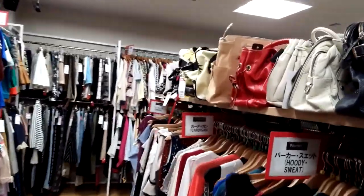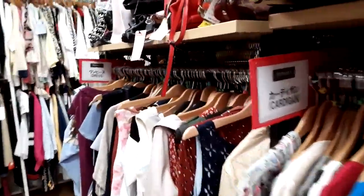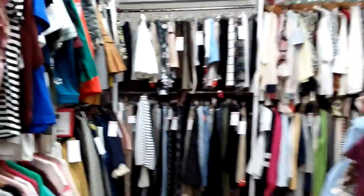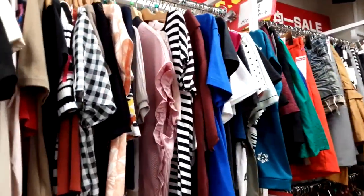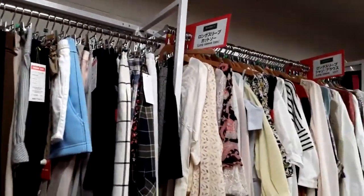So here's all their bags, hoodies, cardigans. My daughter was looking for a cardigan. It's nice that they have everything not only in Japanese but also in English — it's very helpful. Long sleeve tops.